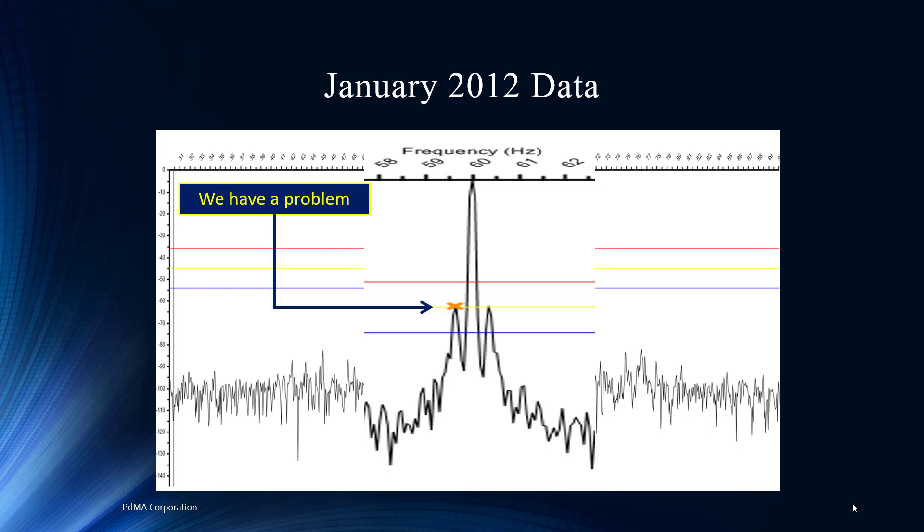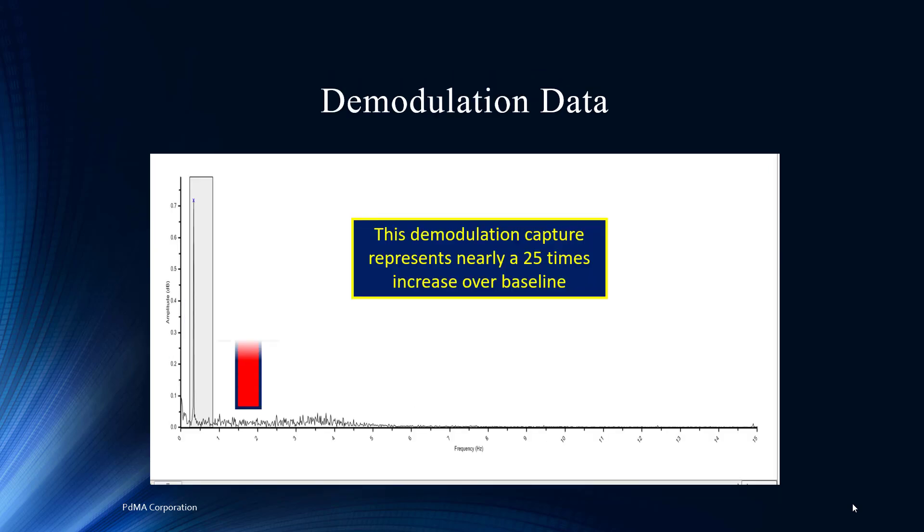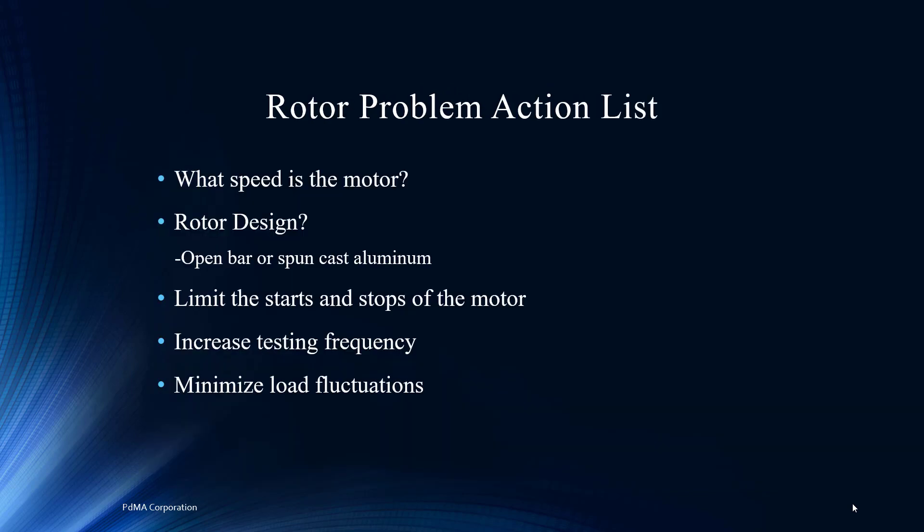Previous spectrums had no peaks anywhere near that level, and now all of a sudden this January test has readings right at the caution level. We would call this a pole pass sideband — these are generated due to high resistance connections in the rotor, most likely from cracks or breaks in the rotor bars. We're going towards yellow, which is a cautionary signal, indicating some potential issues. We look at the demodulation and there's a dramatic change — 25 times higher. That's a huge jump in the pole pass frequency, directly pointing to the possibility of a rotor anomaly.